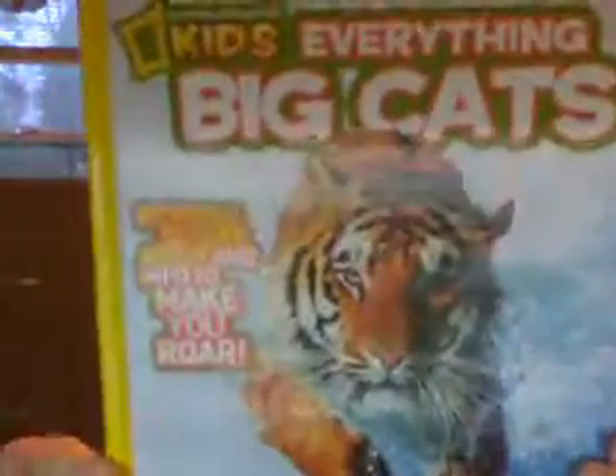First we've got National Geographic Kids: Everything Big Cats — but it probably has normal cats in it too, but that's just the title, you know.